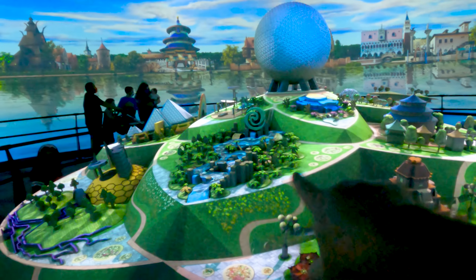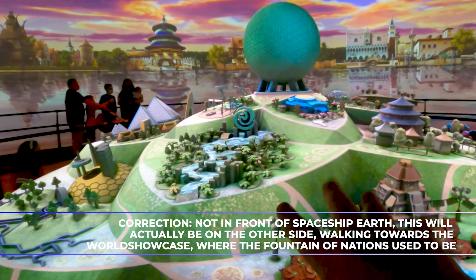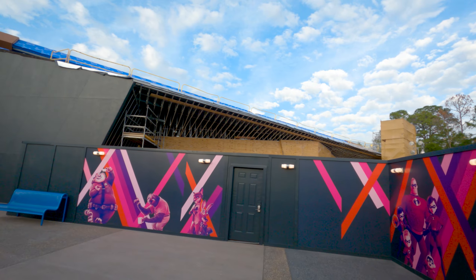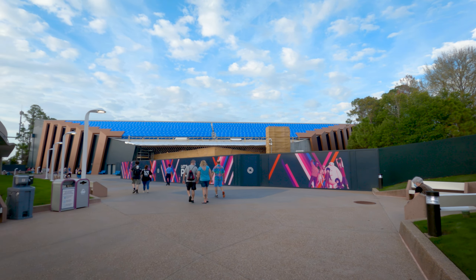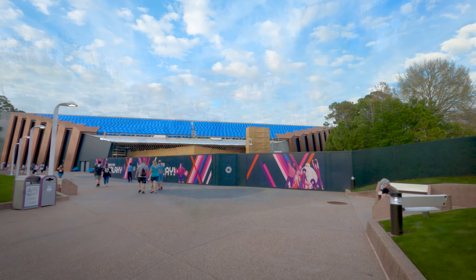This area right here is going to feature rivers and things like that with a Moana theme, which is what they're going to be doing in front of Spaceship Earth, as you can see here. A lot of progress, and they got those roof panels all replaced — it's got the brand new covering on it.